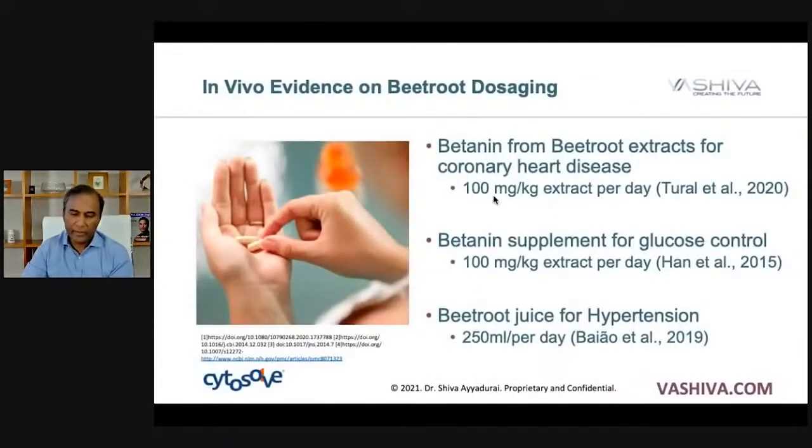How much should you take? According to the research by Tural, you should take about 100 milligrams per kilogram of body weight of betalain from beetroot extracts for coronary heart disease, about 100 milligrams per kilogram for glucose control, and about 250 milliliters of beetroot juice per day for hypertension.